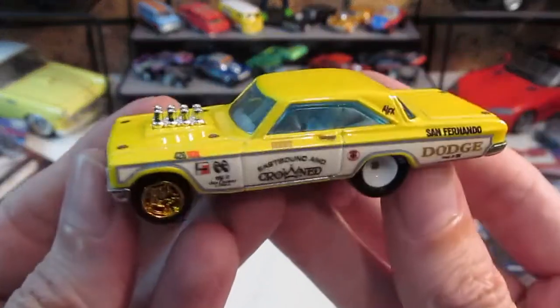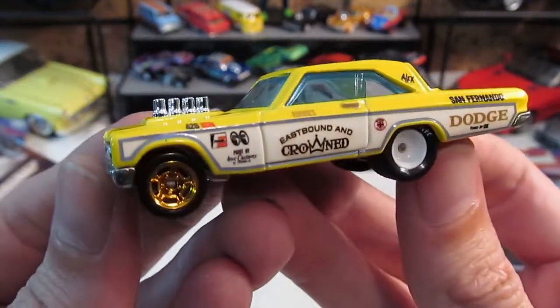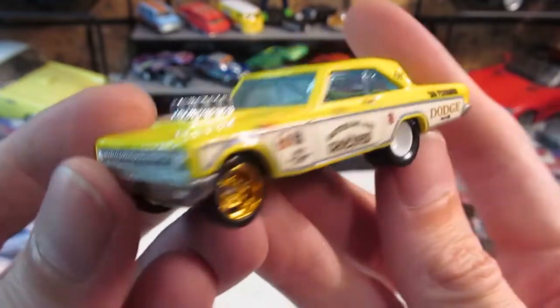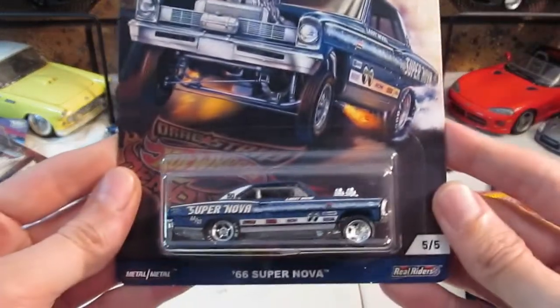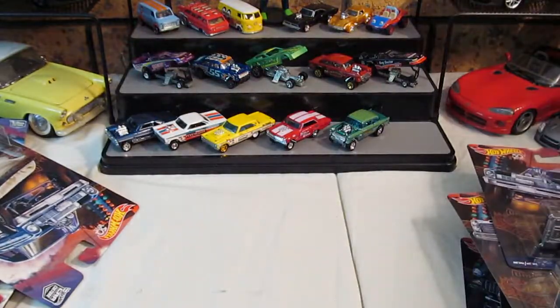That's cool. The more I look at it, the more I like it. That is the 2018 Drag Strip Demons. I hope you enjoyed it. Hit that like button, hit that subscribe button if you haven't already, and have yourselves a lovely day. Bye.